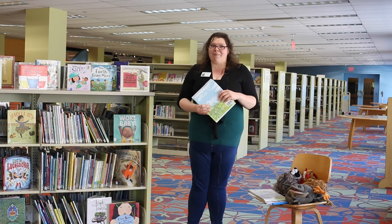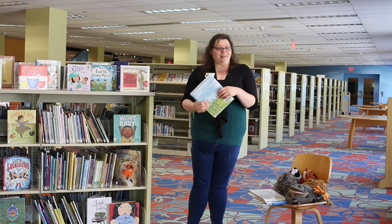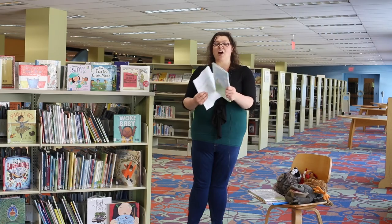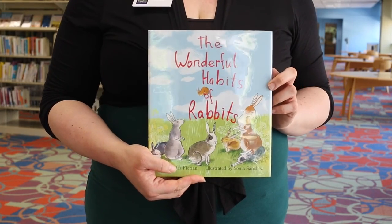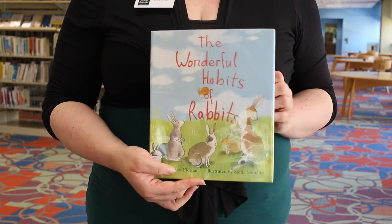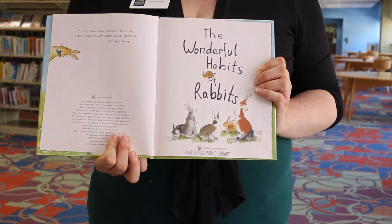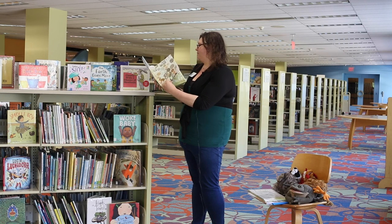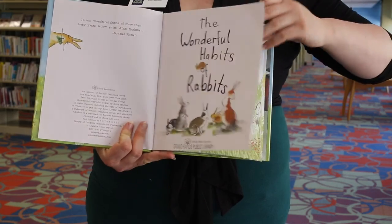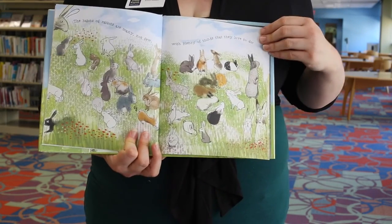Today we're learning about rabbits, or bunnies as some people call them. We have a fun book called The Wonderful Habits of Rabbits, by Douglas Florian with illustrations by Sonia Sanchez. The Wonderful Habits of Rabbits — it's a fun rhyme, isn't it?